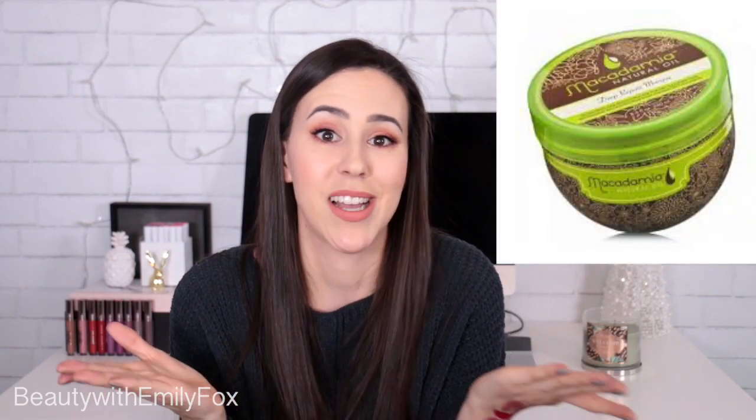Last but not least, I had mentioned the Macadamia Oil Deep Repair Mask. Best hair mask you can buy. That's all I'm going to say.